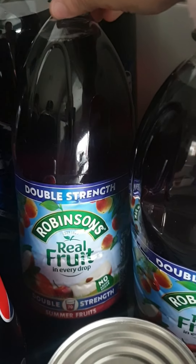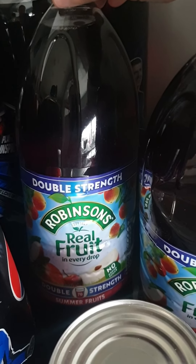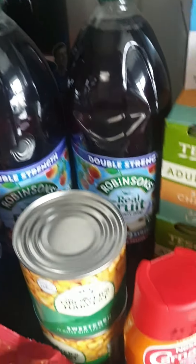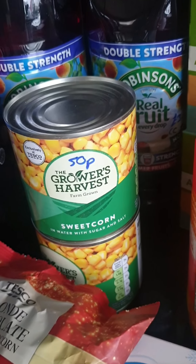I got two bottles of Summer Fruit Robinsons double strength — normally £3.50 each but on Clubcard down to £2.50, so I picked up two. We also have two tins of sweetcorn at 50p each.